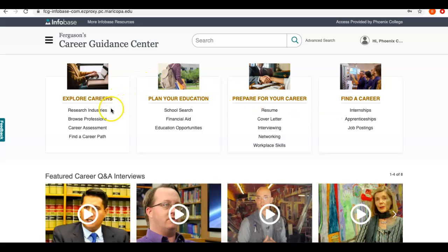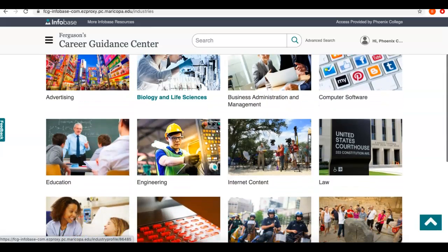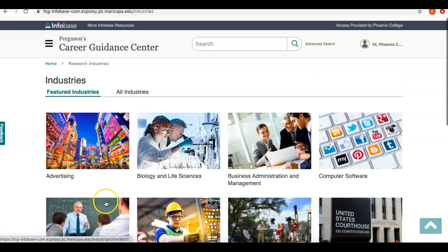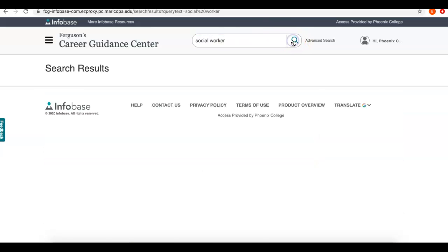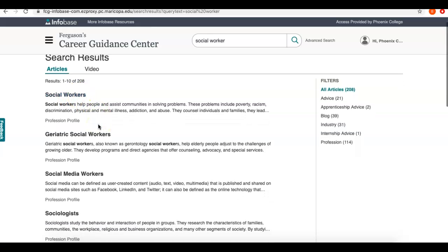To start off, I want to research a job, so I'm going to go to Research Industries. That will take me to this page, and you can see it gives me a few options — some featured industries like education or nursing. Let's say I'm interested in being a social worker and I want to find more information about that. I can type that into the search box, and right off the bat there's an option for social workers.